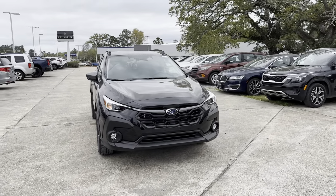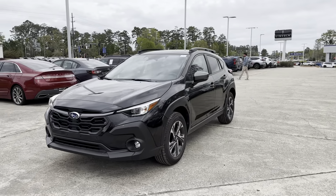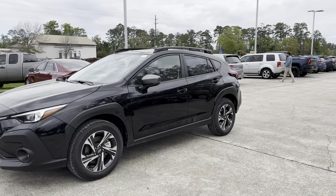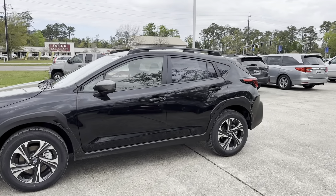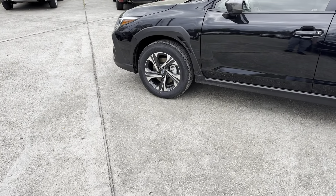Thank you for your interest in Baldwin Subaru. Today we're going to be taking a look at our brand new 2024 Subaru Crosstrek Premium. This vehicle features a crystal black silica exterior and we're asking $28,000. Let's go ahead and check it out.